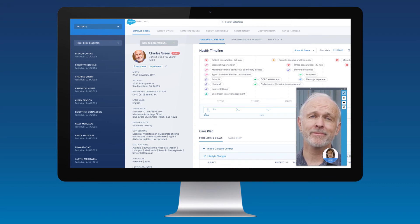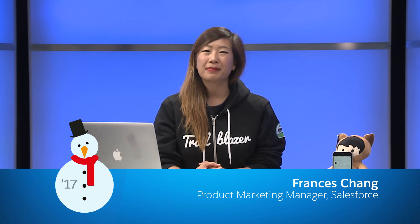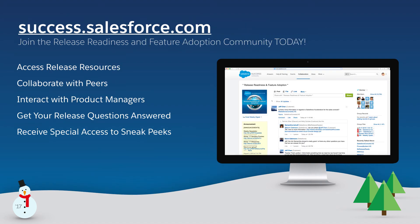Patients can now connect with the right person in real-time from anywhere with Telehealth for HealthCloud. These are just a few of the exciting new features in our 51st release. Connect to your customers in a whole new way with the customer success platform. For more information, visit salesforce.com/newfeatures, or join our release community at success.salesforce.com.